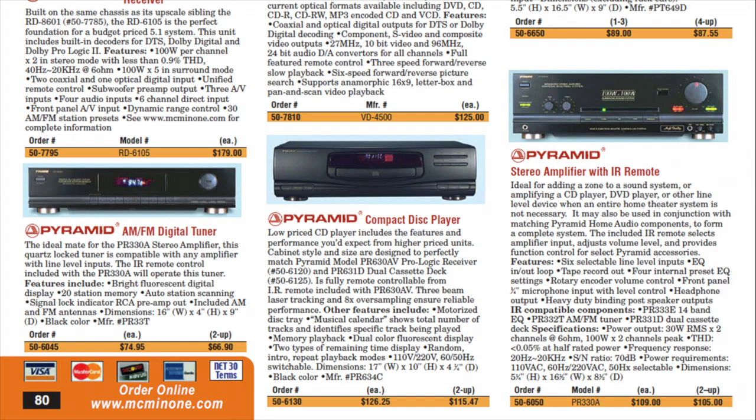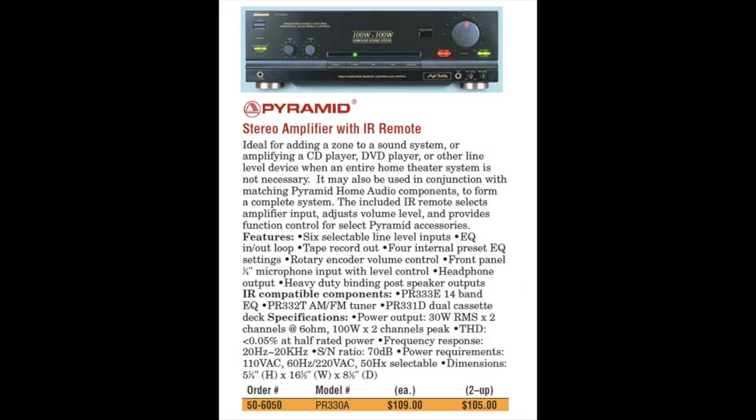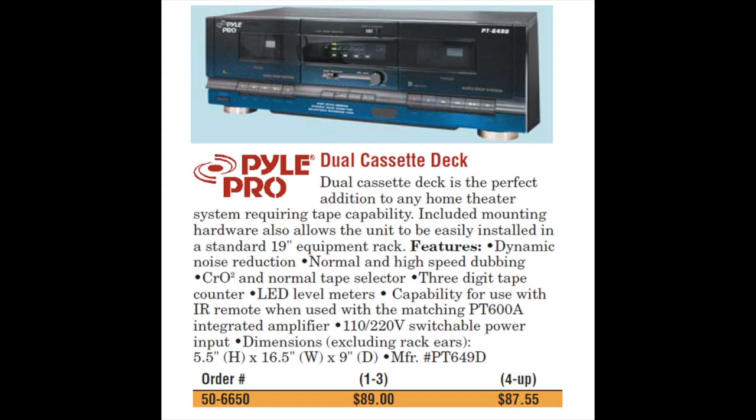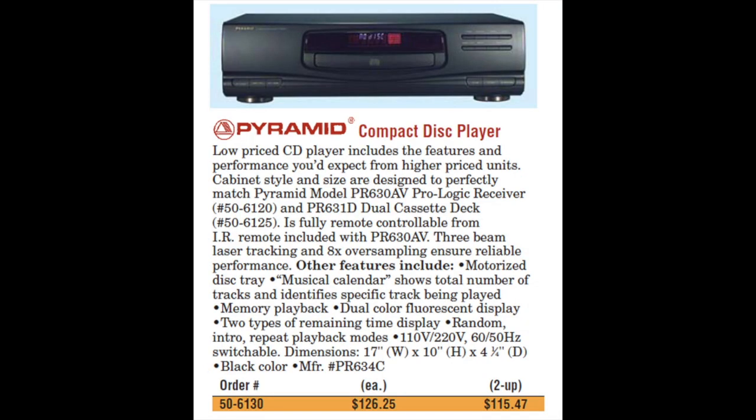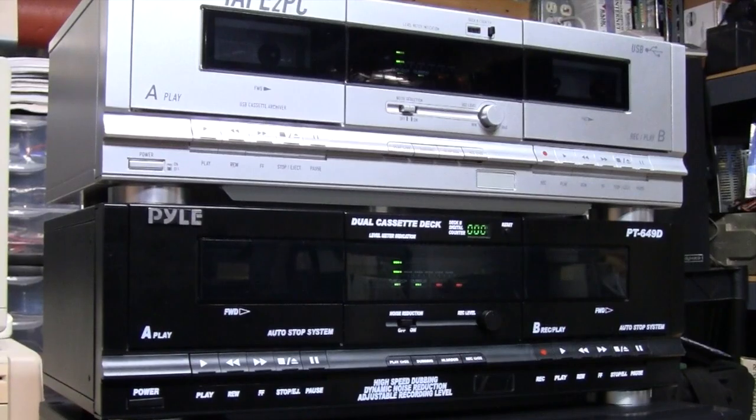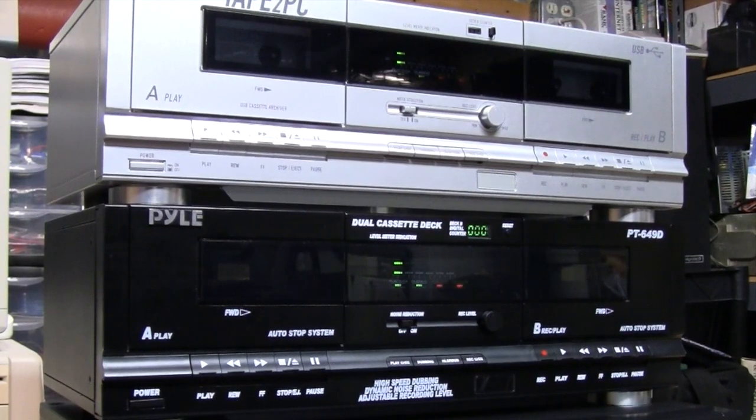For an idea of the kind of prices these stereo components originally sold for, I found an MCM Electronics catalog from the mid-2000s. They were selling the amplifier from the Pyramid brand for $109, the cassette deck from Pile for $89, the AM/FM digital tuner from Pyramid for $74.95, and the CD player from Pyramid for $126.25.